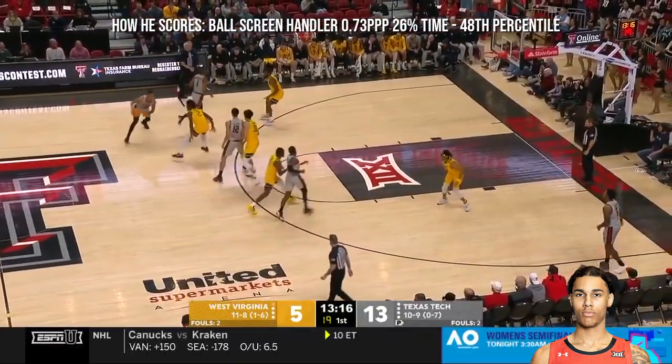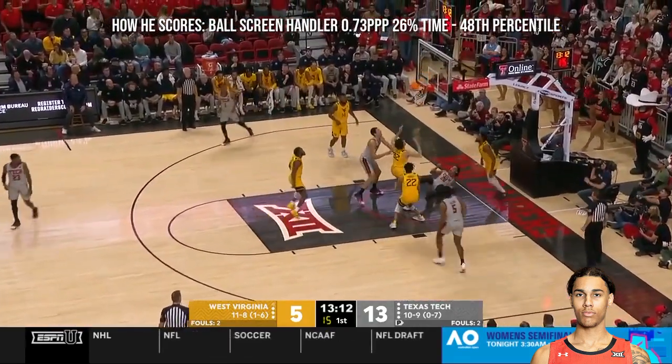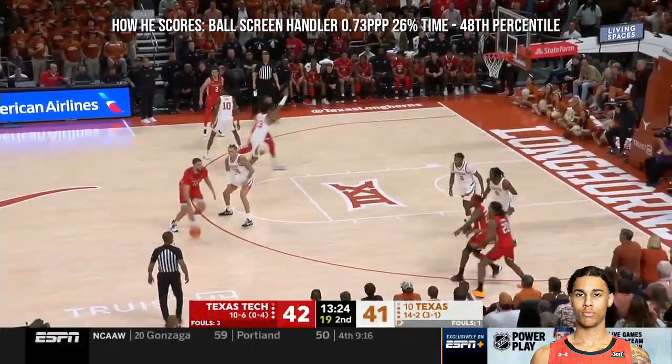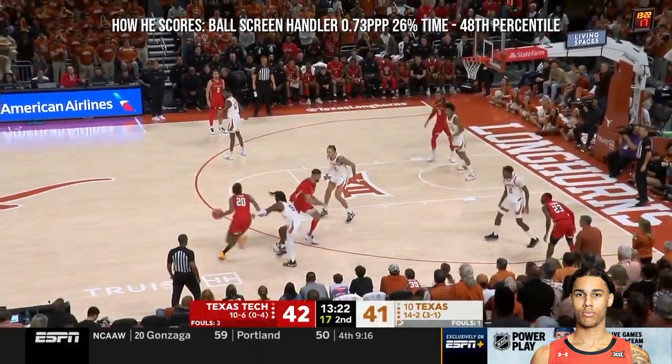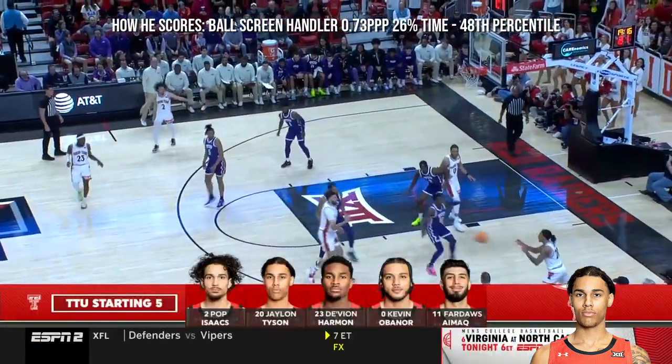Getting them into shots that they are comfortable with — West Virginia taking. Tyson leans in, gets it to go. Not afraid of big moments. Tyson answers, and for the Red Raiders.